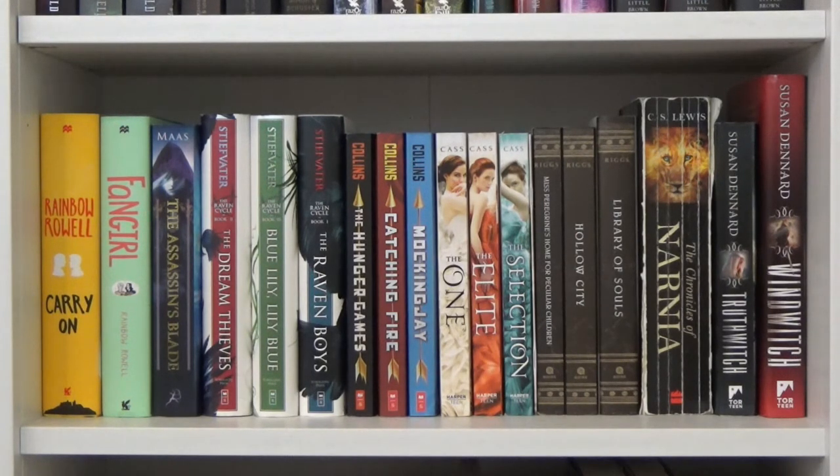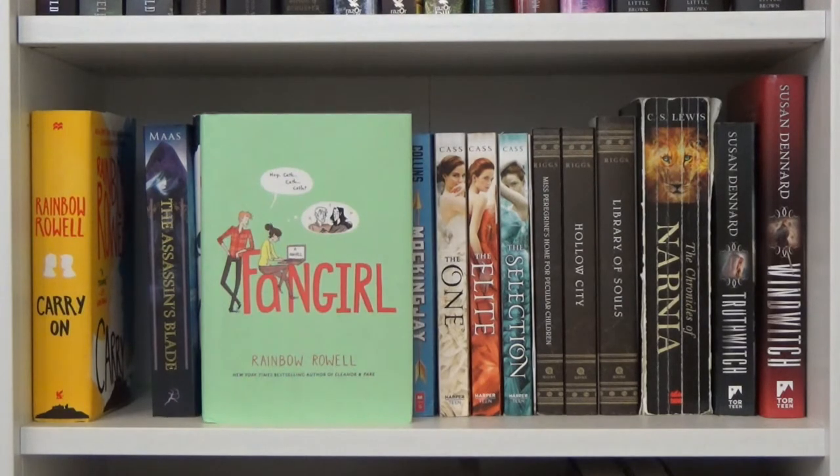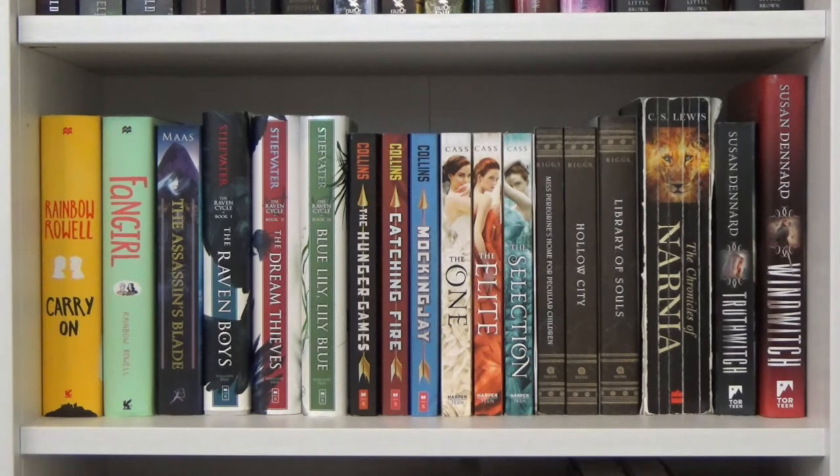I've done a little bit of rearranging on these last three shelves. On this shelf I'm continuing with my series, but I have three favorite books displayed: Carry On and Fangirl, both by Rainbow Rowell. I also have The Assassin's Blade by Sarah J. Maas — it's a paperback with novellas, so it doesn't fit with my other Sarah J. Maas hardbacks. Next I have the Raven Cycle quartet by Maggie Stiefvater: The Raven Boys, The Dream Thieves, and Blue Lily, Lily Blue — I unfortunately don't have The Raven King yet.